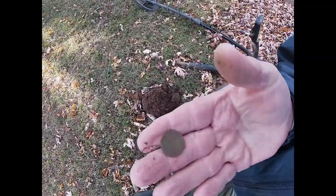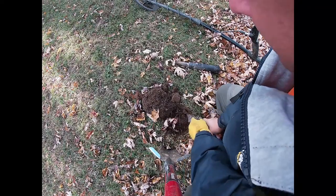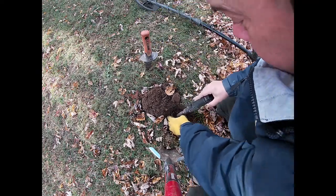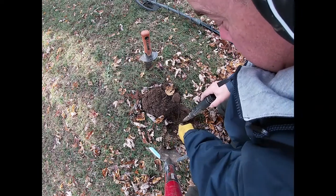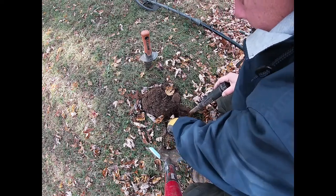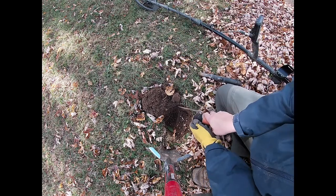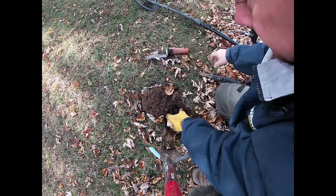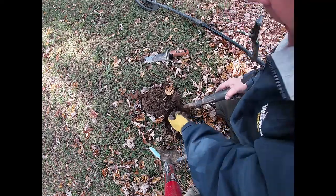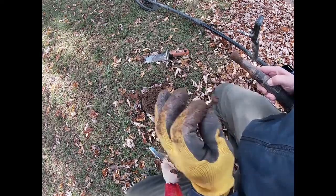Another funky signal, and it was a wheat penny, but there's still something in the hole — not quite sure what. We'll find out. Well, that's not what I wanted — just a nail. On to the next.